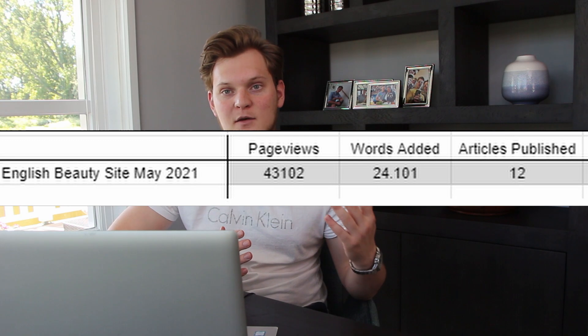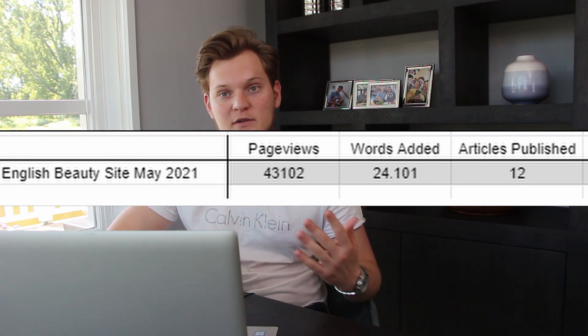My goal for May was to publish a total of 20 articles on this website. My website was hit by the core update in December and I had a gut feeling it was because my ratio of informational articles versus product articles was off — I had way too many product-focused articles. My goal was 20 articles but I ended up with only 12, totaling 24,000 words, well below the goal.